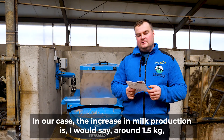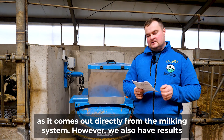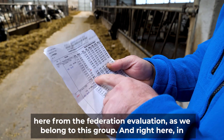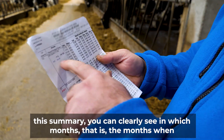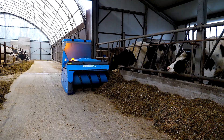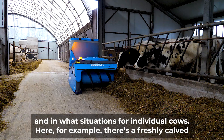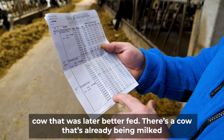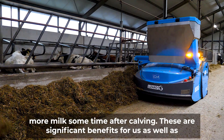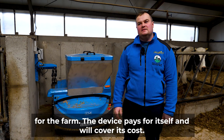In our case, the increase in milk production is around 1.5 kg as it comes out directly from the milking system. However, we also have results here from the federation evaluation. Right here in this summary, you can clearly see in which months the increase in milk occurred and in what situations for individual cows. Here, for example, there's a freshly calved cow that was later better fed. There's a cow that's already being milked and will soon enter the dry period. And here's another cow that started producing more milk sometime after calving. These are significant benefits for us as well as for the farm. The device pays for itself and will cover its cost.